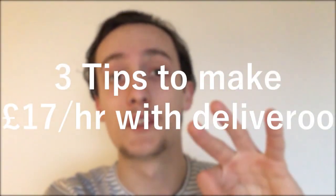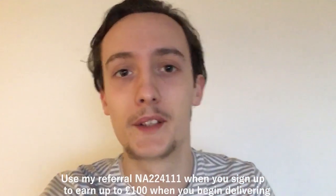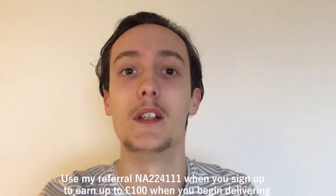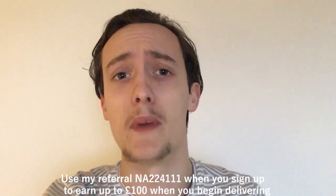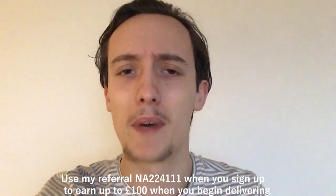Here are three tips to help you make £17 an hour with delivery. Up in the cards I've got all the evidence you need in a video to demonstrate that I've made £17 an hour, £19 an hour before, and some £14 an hour in there.